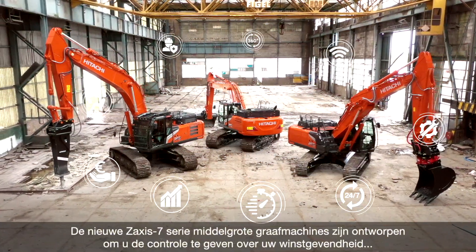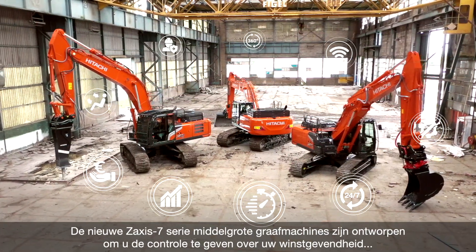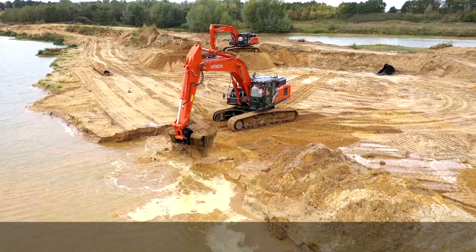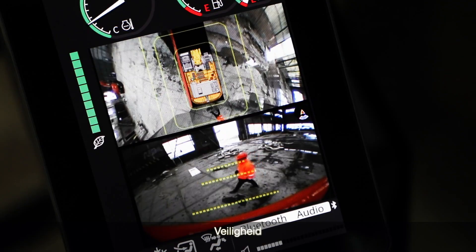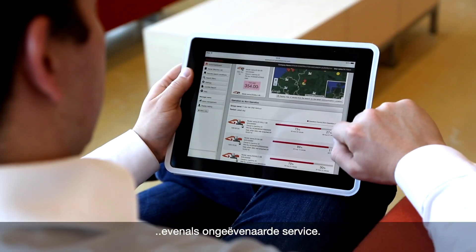The new Zaxis 7 range of medium excavators has been designed to help you control your profitability, comfort, safety and uptime, as well as provide you with unrivalled levels of support.